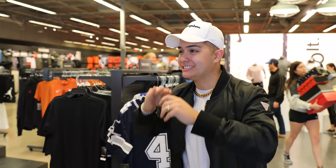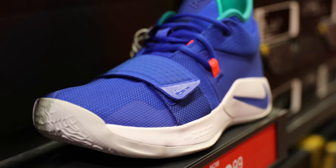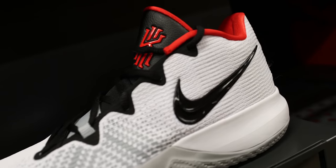Welcome back to Legit Vlogs! Today we are back at the Nike Outlet and today I'm gonna be bringing y'all some heat. Today's gonna be the best Nike Outlet video that you guys have ever seen — I'm gonna make sure of it. So let's start off by finding the heat.